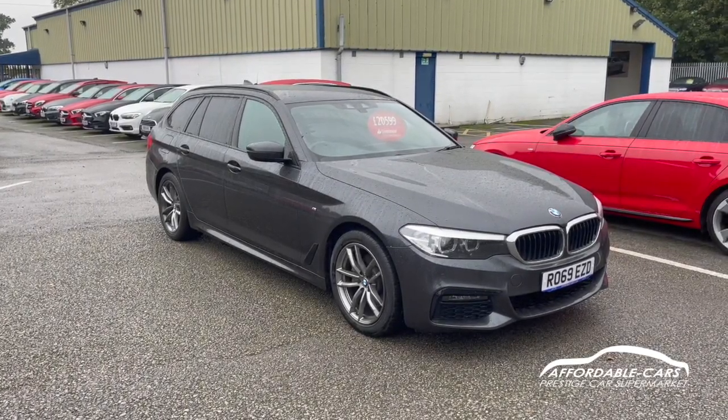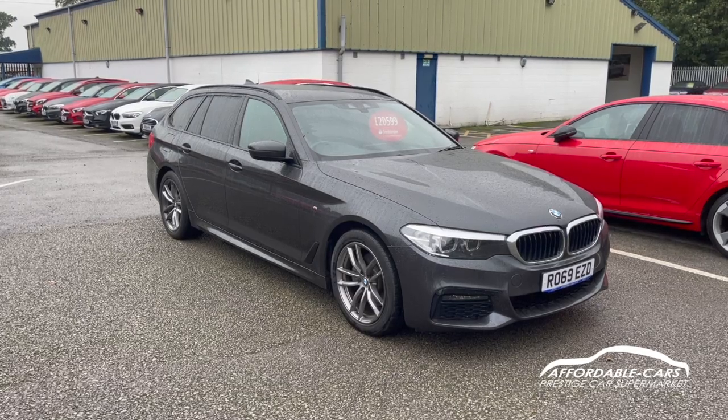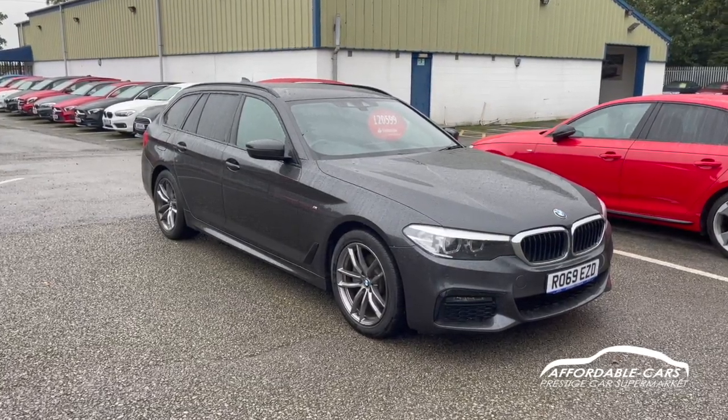Hi guys, today I'm going to do a virtual walk around a fresh in-stock BMW 520i. It's the 2-litre petrol and this is the M Sport edition, finished in this gorgeous mineral grey — as you can tell, a lovely colour.